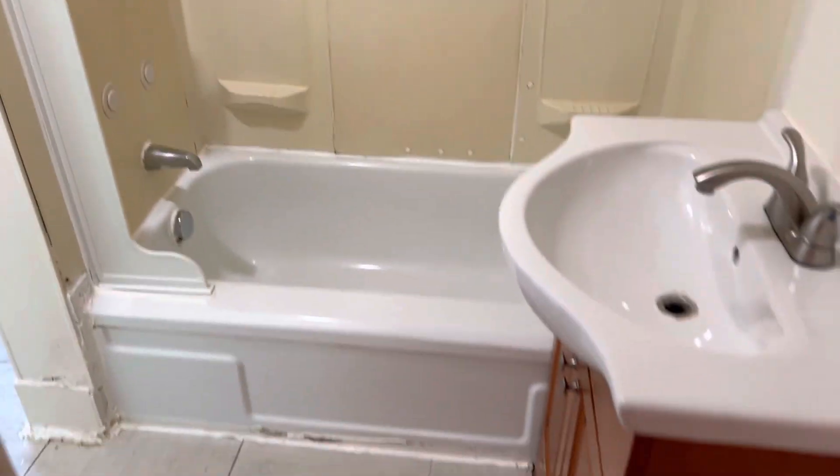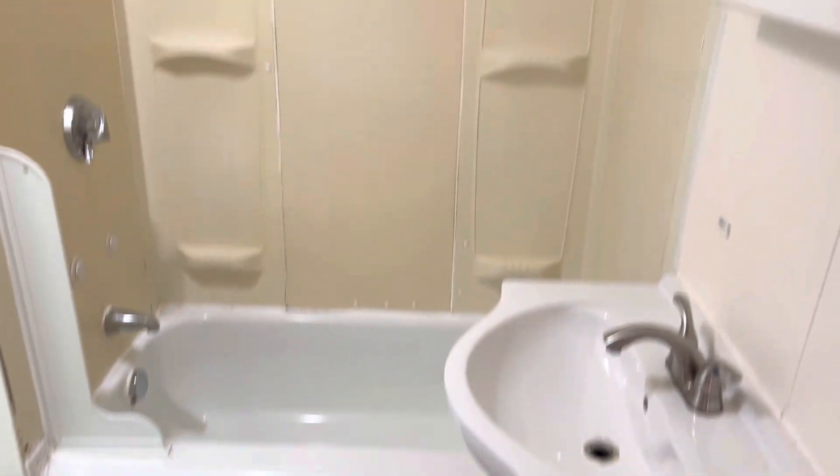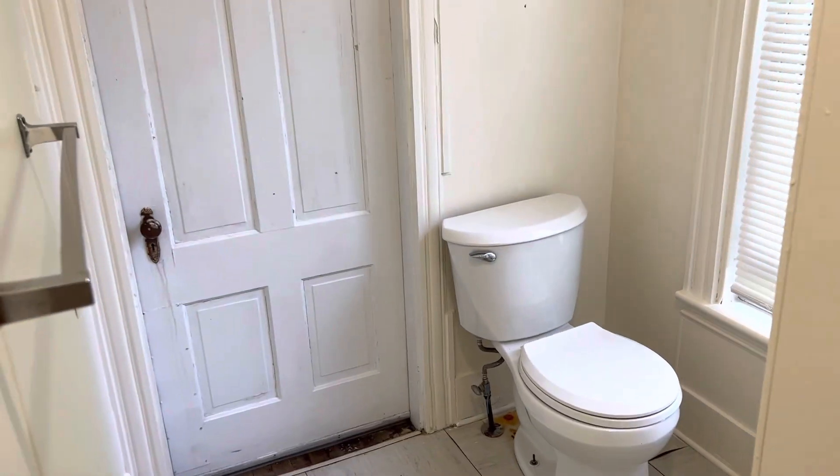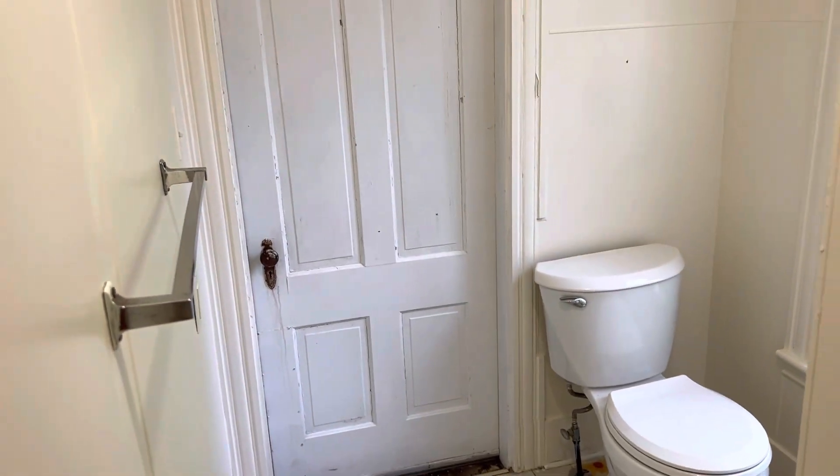Across from here is the bathroom. Sink, tub. Door goes out through the back hallway.